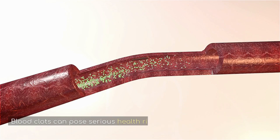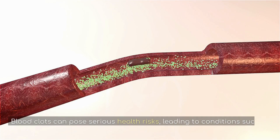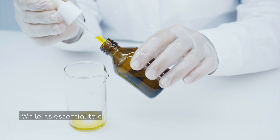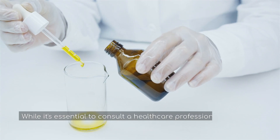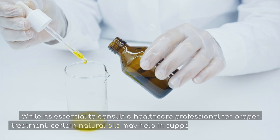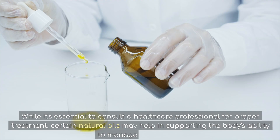Blood clots can pose serious health risks, leading to conditions such as deep vein thrombosis or even stroke. While it's essential to consult a healthcare professional for proper treatment, certain natural oils may help in supporting the body's ability to manage blood clots.